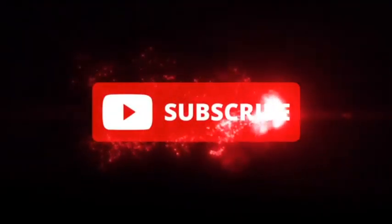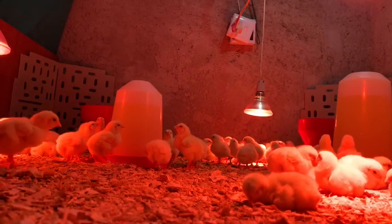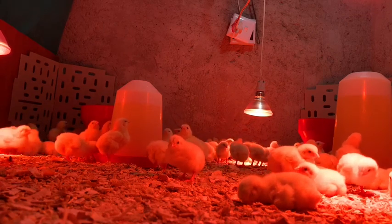Ladies and gentlemen, welcome back to another episode of Mako Al Agri, your favorite agricultural YouTube channel. In today's subject matter, we're looking into the key points to a successful poultry farm. The first key we'll be looking into is record keeping.